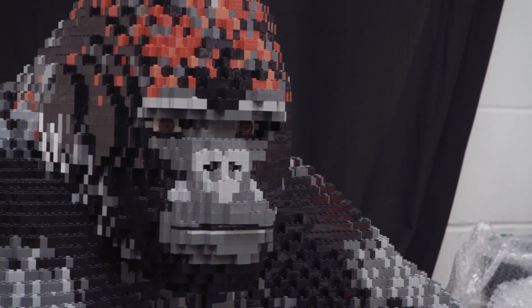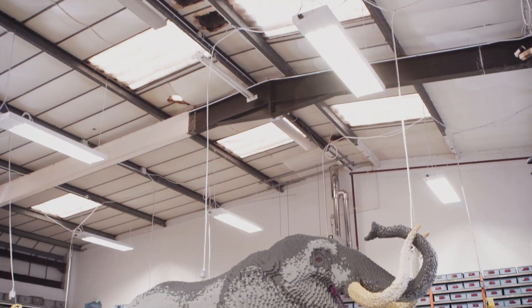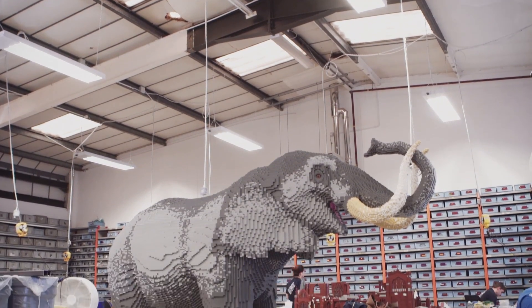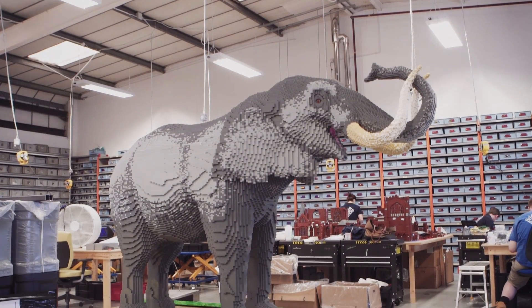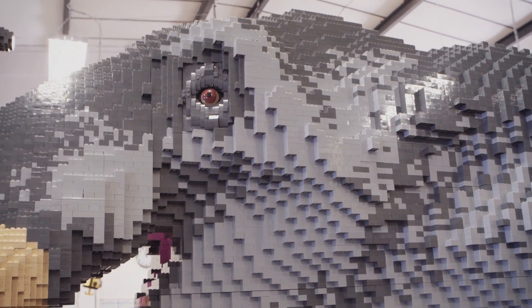We've got animals of all shapes and sizes. The biggest one is certainly the elephant and it has posed the biggest challenge. It involves segmenting it into various pieces so we can transport it, being able to get it in lorries and things like that, which required a more detailed steel design.